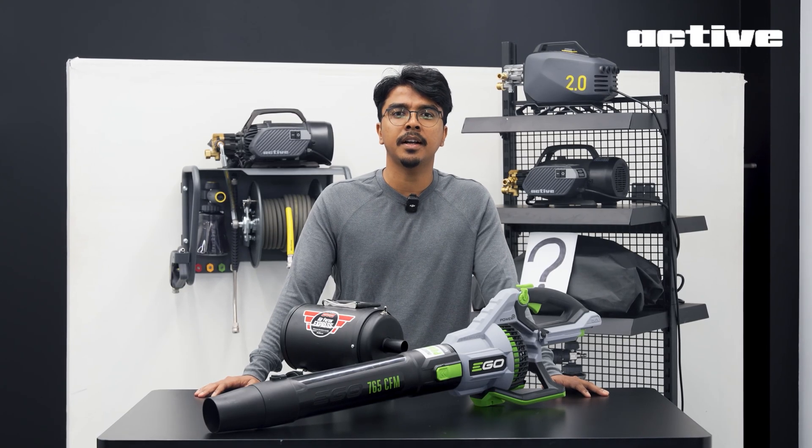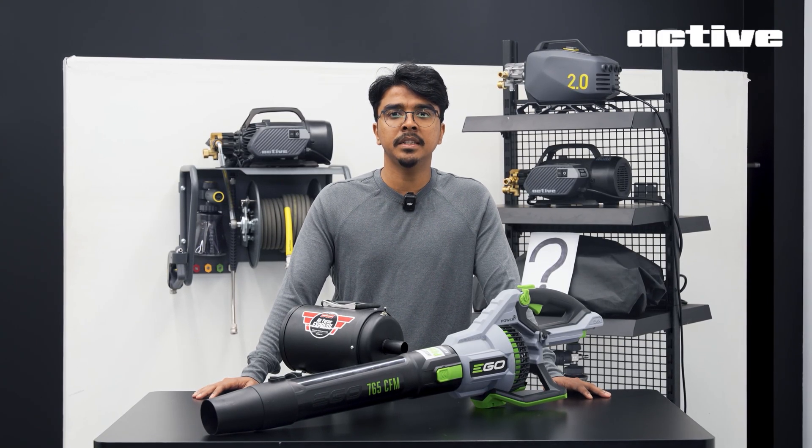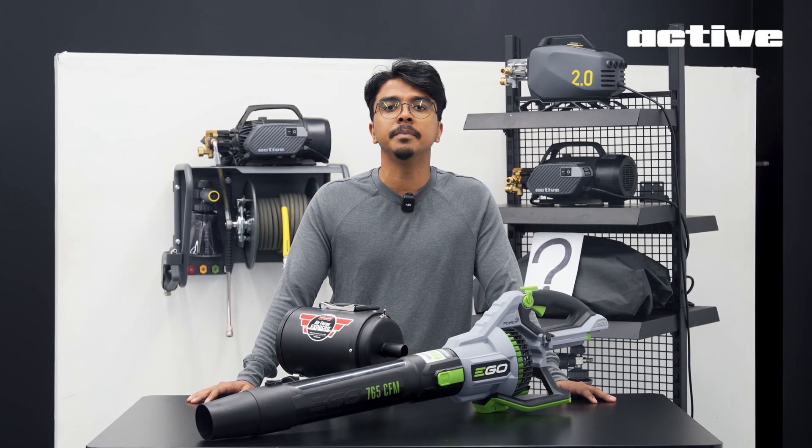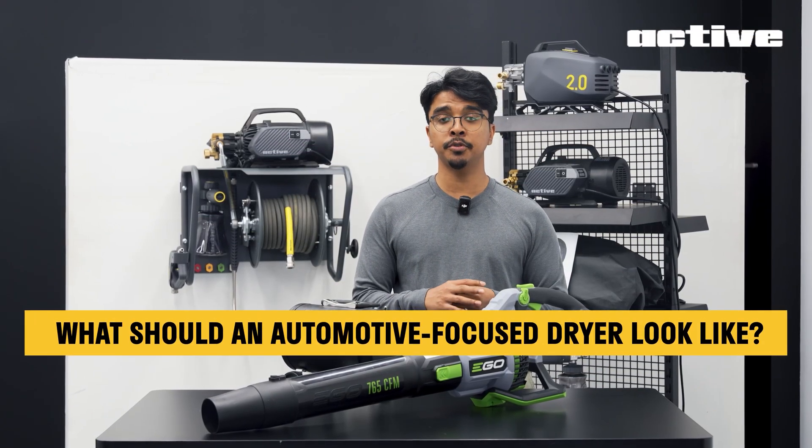So, can't these be used on cars? Sure. But does that mean there's no room for a car dryer made by an automotive brand? What does automotive focus even mean? In this series, we explore those questions.